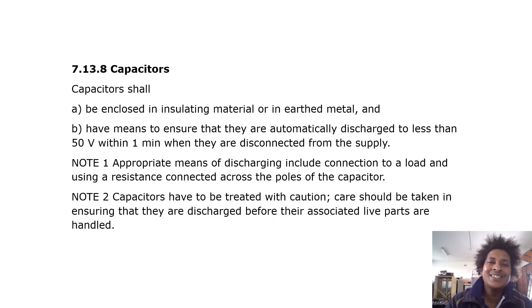Capacitors shall be enclosed in insulating material or in earthed metal, and shall have means to ensure that they automatically discharge to less than 50 volts within one minute when disconnected from the supply. Appropriate means of discharging include connection to a load or using a resistance connected across the poles of the capacitor. Capacitors must be treated with caution; care should be taken to ensure they are discharged before associated live parts are handled.